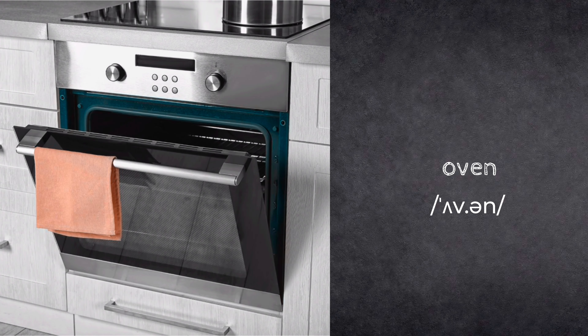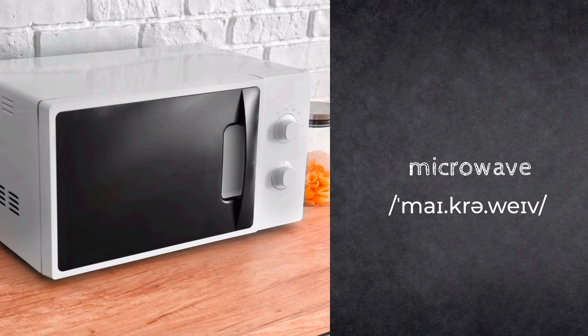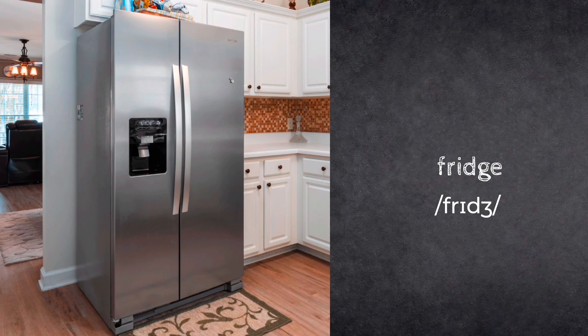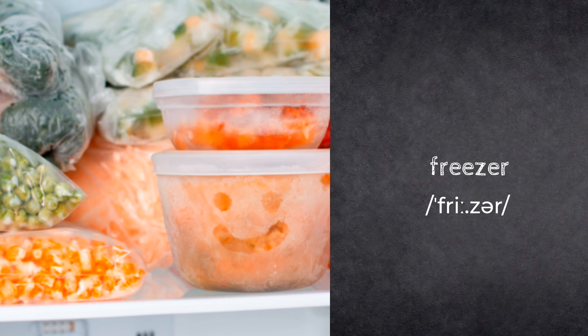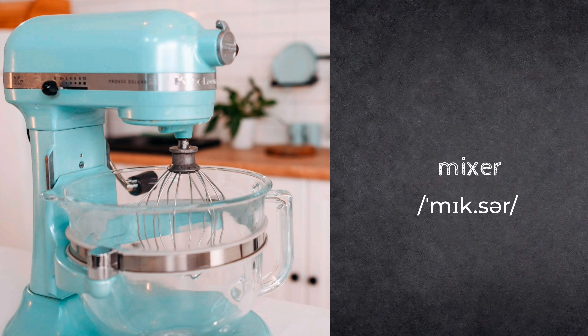Oven. Microwave. Fridge. Freezer. Mixer.